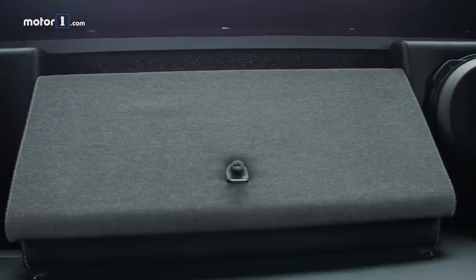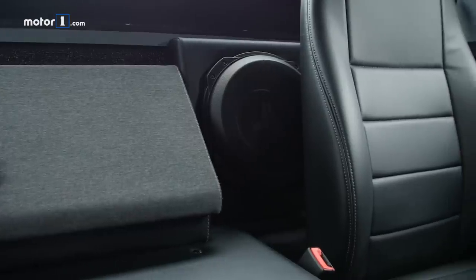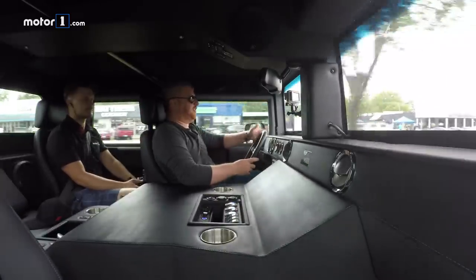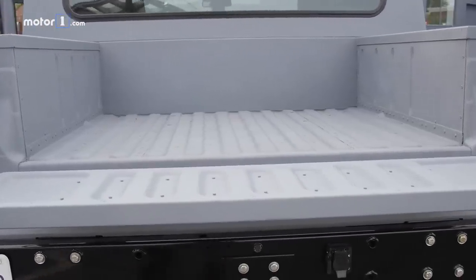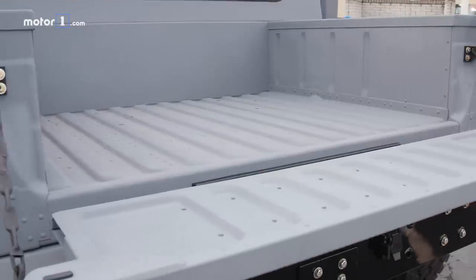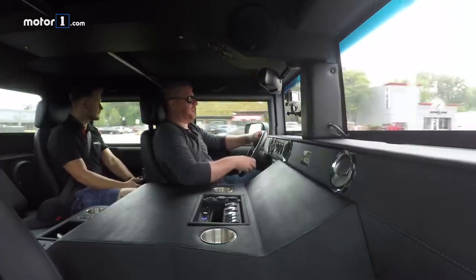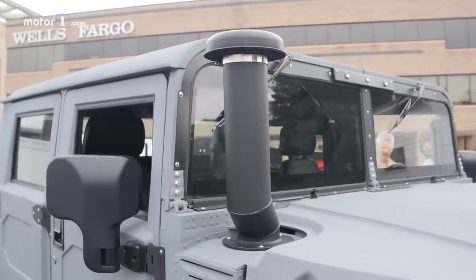It's worth pointing out that this is not the atmosphere that this vehicle is designed for. It's designed to bomb over sand dunes in the UAE or deal with the Russian wilderness in Siberia — those are two of the big markets that Mil-Spec has said they're getting attention from for this vehicle, and it makes sense. We're obviously not driving it there, but I have little doubt that with these tires and with the other work that's been done, this thing would be an absolute beast on a sand dune.